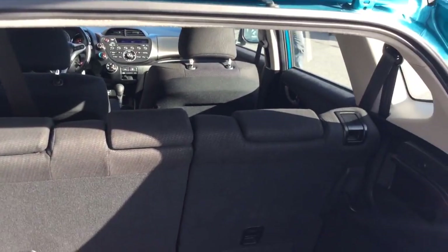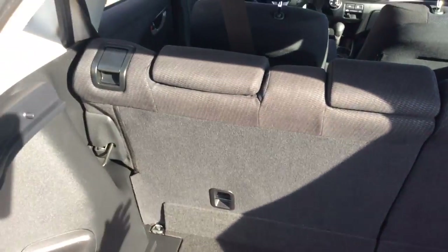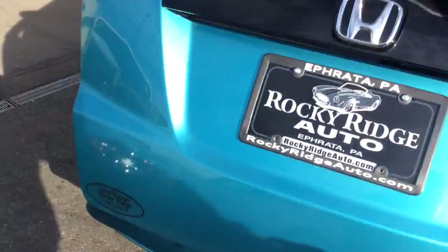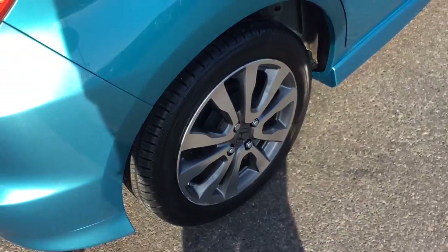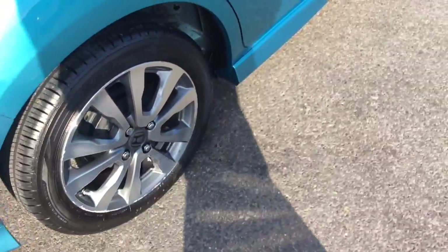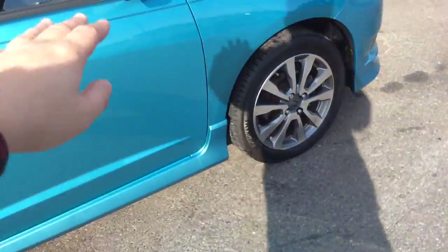With the hatchback you obviously have extra cargo space here in the back, and the second row seat does fold down. This one has the alloy wheels versus hubcaps, which makes it look better in this color — they really look good together. Sporty car with the black pin stripe.